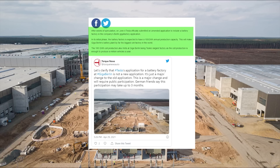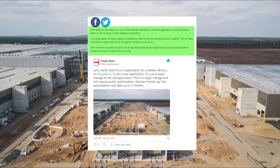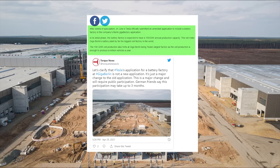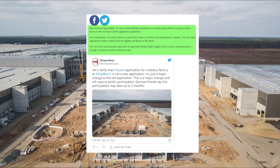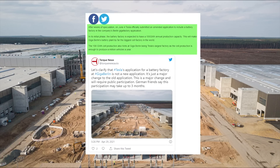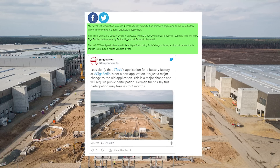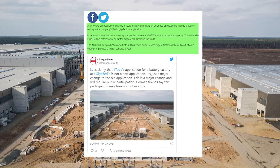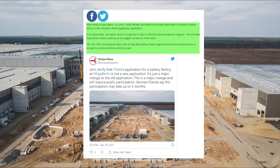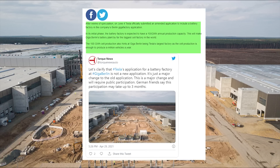After weeks of speculation, on June 4 Tesla officially submitted an amended application to include a battery factory in the company's Berlin Gigafactory application. In its initial phase, the battery factory at Giga Berlin is expected to have a 100 gigawatt hour annual production capacity. This will make Giga Berlin's battery plant by far the biggest cell factory in the world once it reaches full capacity.